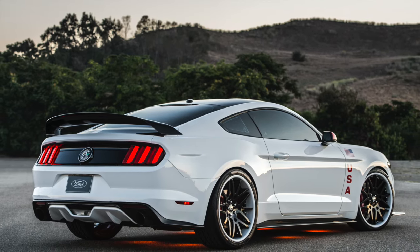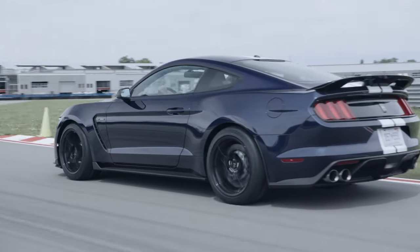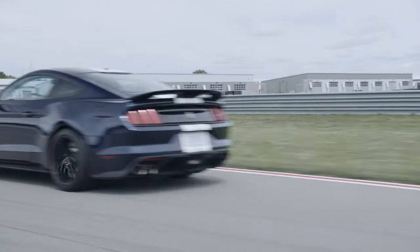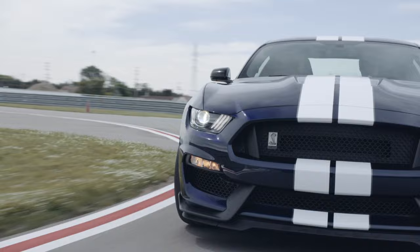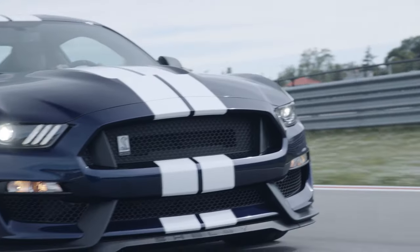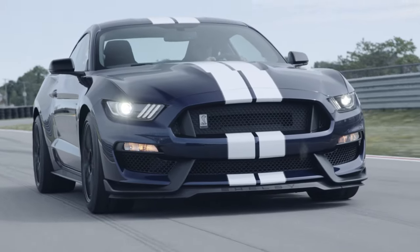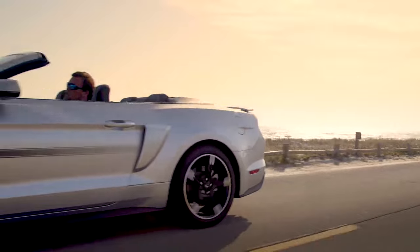The S550 was offered with four different displacements and five engine codes. An interesting side point for Mustang enthusiasts is that while the Coyote 5.0L V8, Cyclone 3.7L V6, and Voodoo and Predator 5.2L engines are familiar engine names, the 2.3L EcoBoost is rarely named.